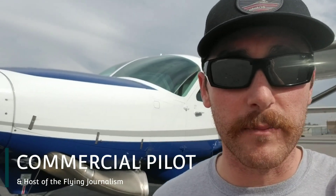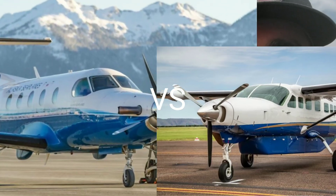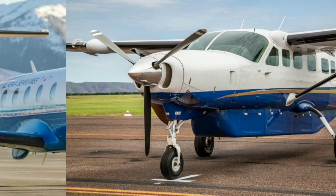Hey guys, what's up? Behind me is the Cessna Caravan and today I wanted to make a comparison: which plane is actually better, the Pilatus PC-12 or the Cessna Grand Caravan? Let's go ahead and check it out.